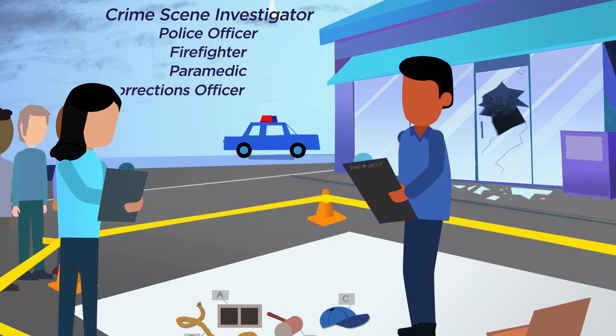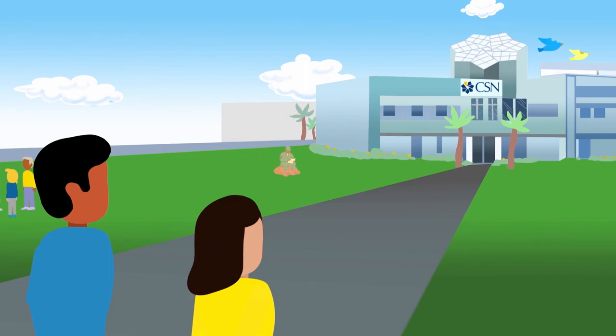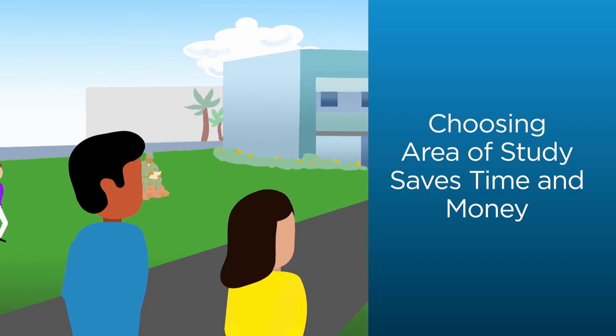First responders and other careers in public safety are so rewarding. So you see, Marcus, choosing an area of study today will help you decide on a major once you're admitted. Before classes start, you'll meet with an advisor and find which major is right for you. Choosing your area of study before your major saves you time and money and will put you on the right path to graduate on time, transfer, or start your career.